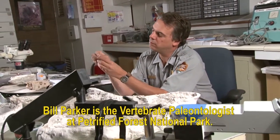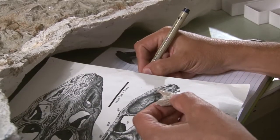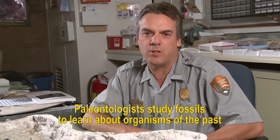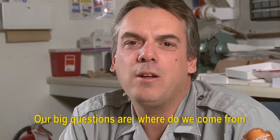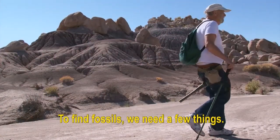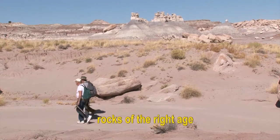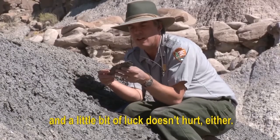Bill Parker is a vertebrate paleontologist at Petrified Forest National Park. Paleontology is the study of ancient life. Paleontologists study fossils to learn about organisms of the past and to put together the history of life on Earth. Our big questions are: where do we come from, and how are all living things related to each other? To find fossils we need rocks of the right type, rocks of the right age, rocks from the right ancient environment — and a little bit of luck doesn't hurt either.